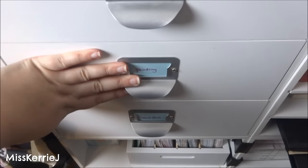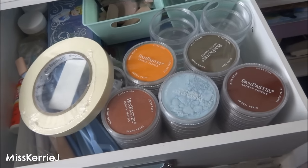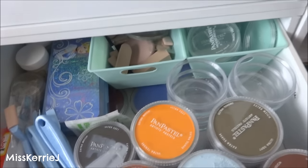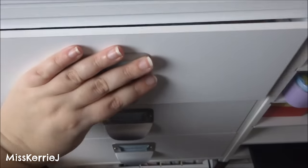I'm not going to show you what's in here because it's just a catch-all and it's a nightmare. This is my painting drawer — it says painting but it has pan pastels in it. I need to relabel these. But this is all pan pastel stuff and like glitter and the sponges that go with pan pastels.